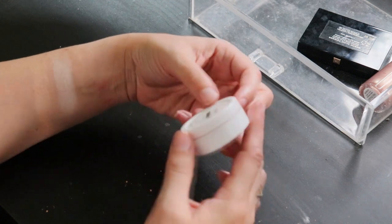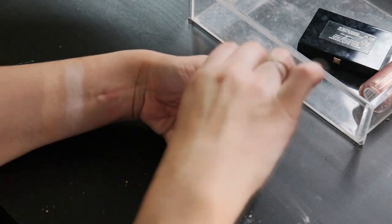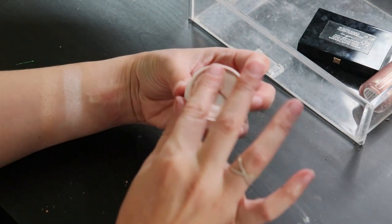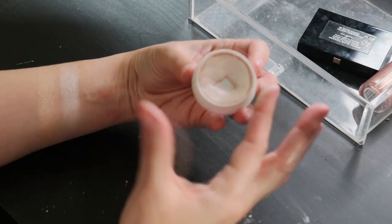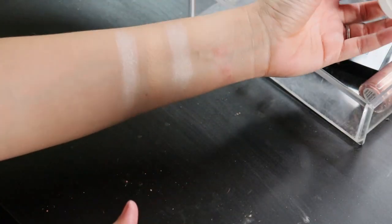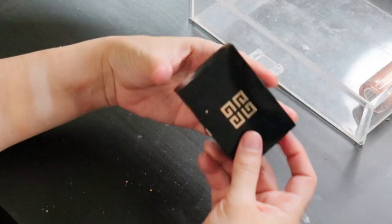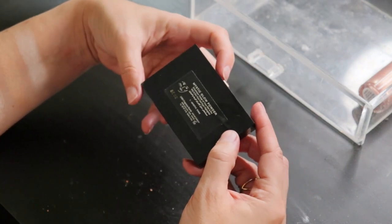I think my most used highlighter is Flexitarian from ColourPop. It is so beautiful on the skin — beautiful even if you wanted to wear it on your eyes, on the inner corner, on the lids.